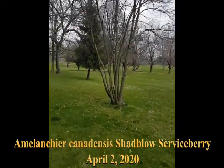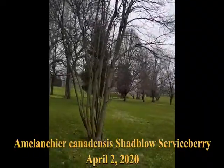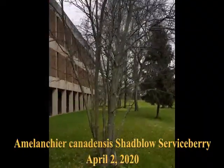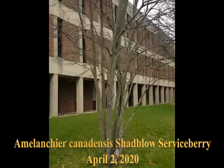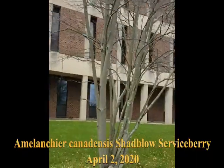This is Amelanchia canadensis, a Shadblow serviceberry. It's a native tree. This is a big one — multi-stem, it's usually multi-stem. I'll show you some smaller ones in a little bit.